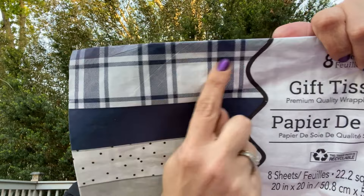I went a little crazy and got three packs of this tissue paper - you get eight sheets and there are four different designs, so you get two of each. I just fell in love with the plaid. It's perfect with Father's Day coming up too.